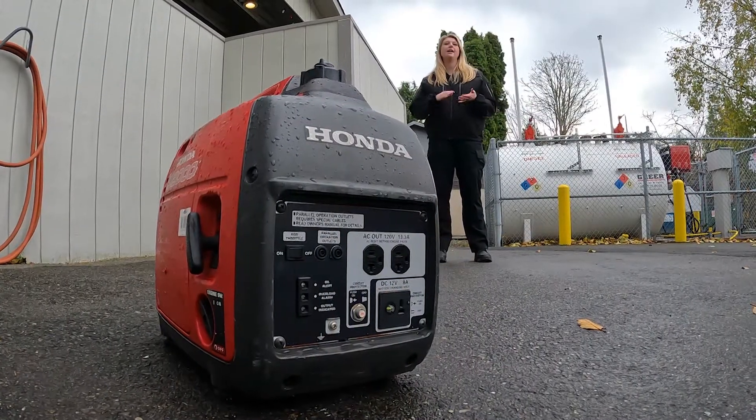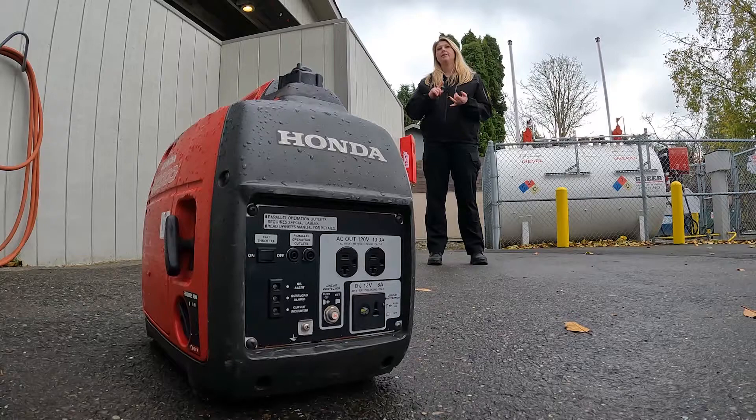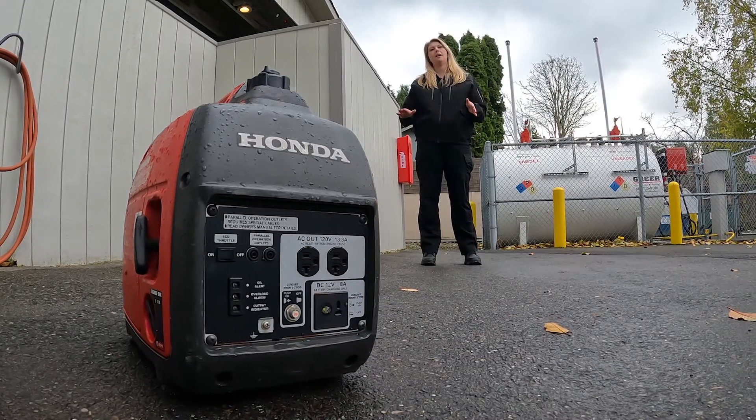Carbon monoxide is a deadly gas. It can build up in your home, and when using a generator, we never want to use them inside — inside a shed, garage, or any other type of enclosed environment. Carbon monoxide actually builds up incredibly fast when using a generator, and today we're going to demonstrate that for you.